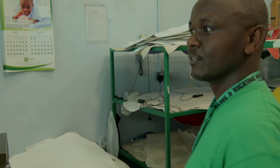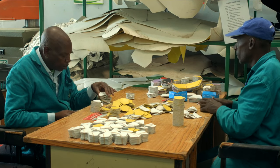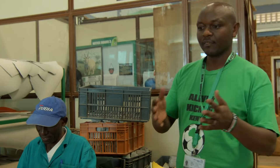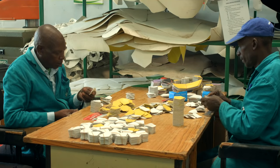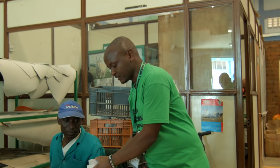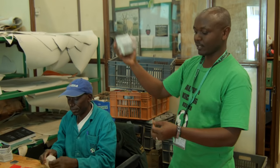From cutting all the panels, they come to another section called the sorting section. This is where Daniel and Thomas work. They separate the panels which have defects from the ones which pass quality. The panels which pass quality are then tied into bundles of 20 and 12.